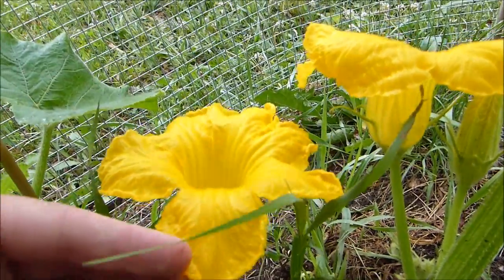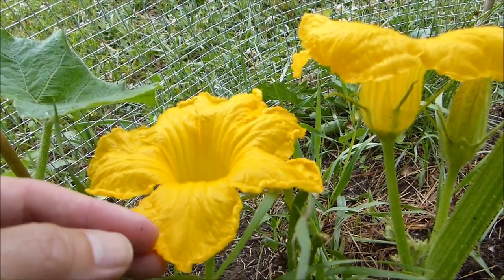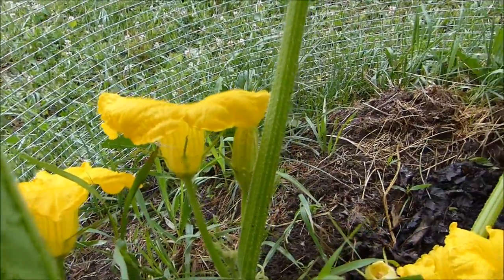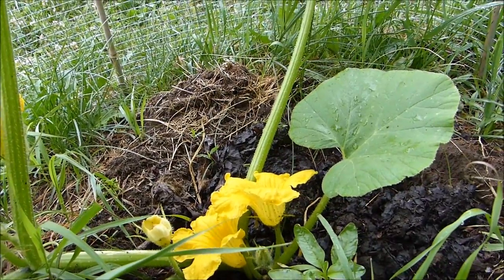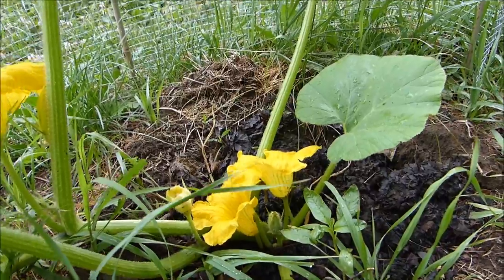These flowers are quite beautiful, and by the way they are edible. You can put them in salads, batter dip them and fry them - they're absolutely delicious and nutritious, not poisonous whatsoever. Every part of a pumpkin plant is edible; it may not taste good but it won't poison you.